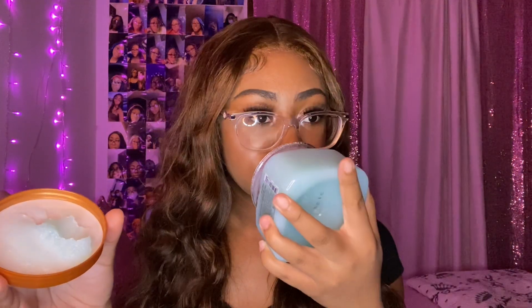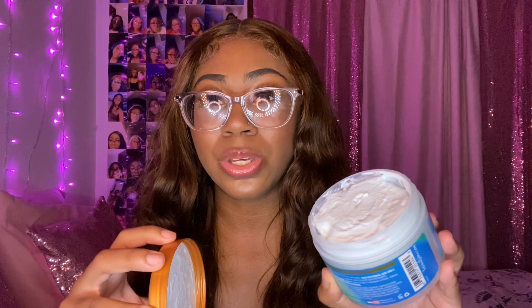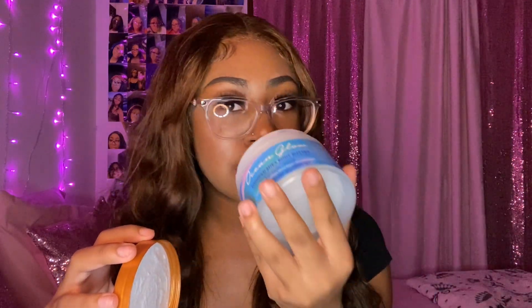Not only did they come out with Midnight Glow, they also came out with Miss Ocean Glow — she's aquatic, we love her. The scrub has the cutest little shimmers that make your body all shimmery. It smells really fresh, clean, and aquatic. Here's the body butter — I love the blue packaging, and the body butter also has a blue tint to it. It's so moisturizing, I love it.